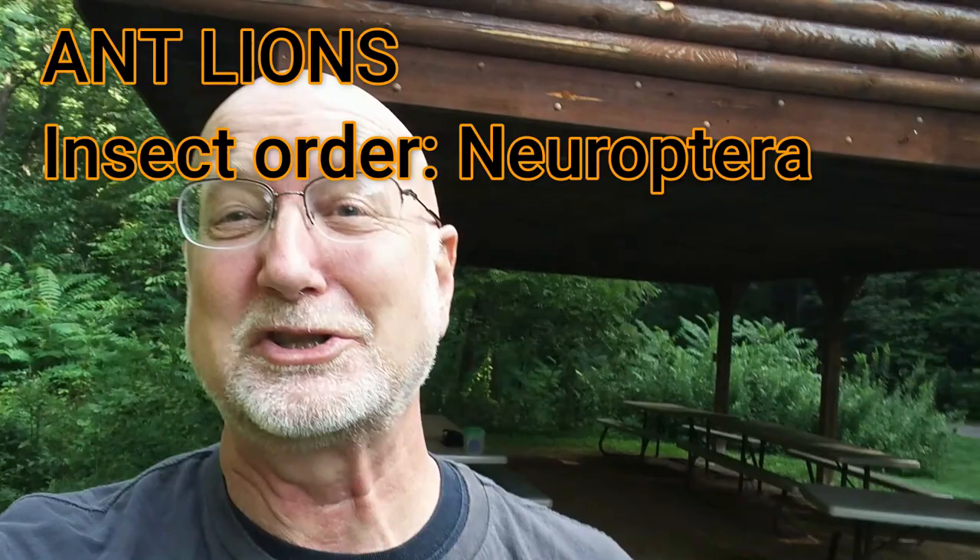Good morning, this is Frank Taylor with Nature in Your Backyard, and today I'm in Virginia's backyard. I am in a local park in Radford, Virginia. It's called Wildwood Park, and I'm going to show you today how to find ant lions and teach you about the biology, and if you want to find an ant lion and see one yourself up close, I'm going to show you how to do it.